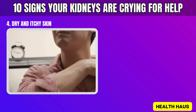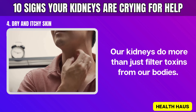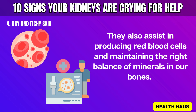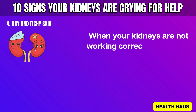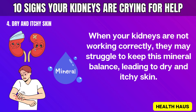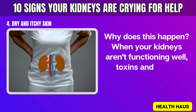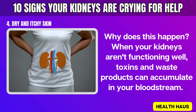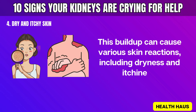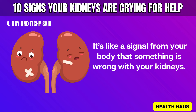Number 4: Dry and itchy skin. Our kidneys do more than just filter toxins — they also assist in producing red blood cells and maintaining the right balance of minerals in our bones. When your kidneys are not working correctly, they may struggle to keep this mineral balance, leading to dry and itchy skin. When your kidneys aren't functioning well, toxins and waste products can accumulate in your bloodstream, causing various skin reactions including dryness and itchiness.